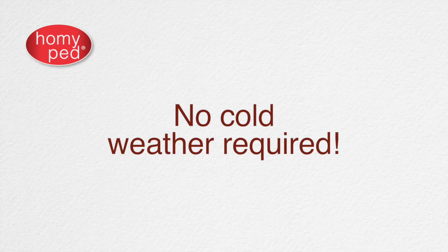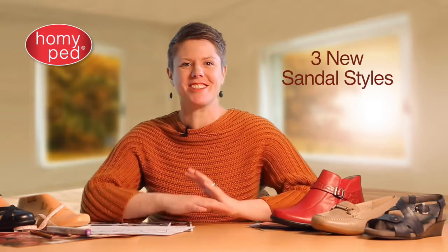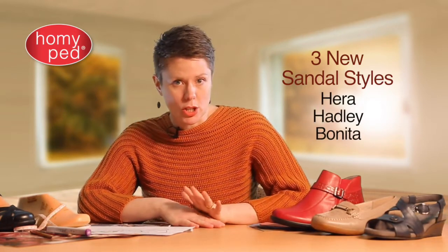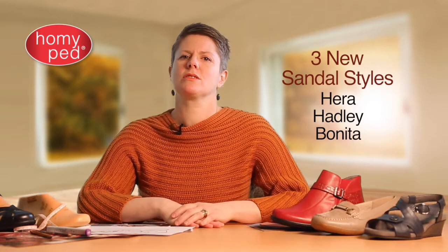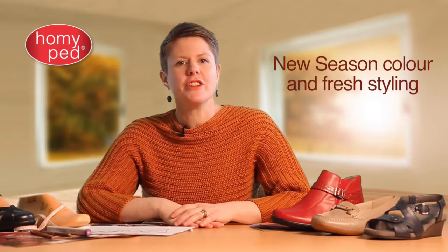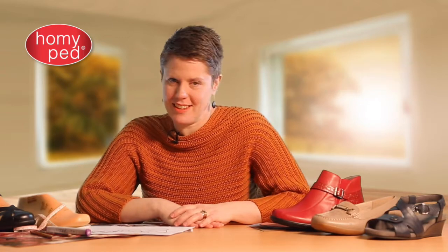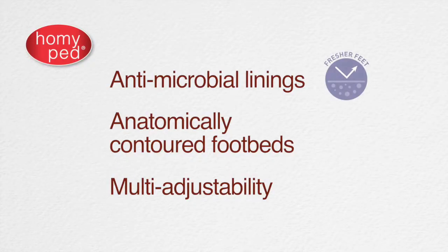A range that you can stock and sell from the very beginning of the season — no cold weather required. Our autumn is long and often warm, so Homey Ped has three new sample styles that should get the new season off to a strong start, then continue to provide consistent sales throughout the season. Each of these styles features new season color and fresh styling features that will entice your customers early in the season. We have engineered these sandals with full antimicrobial linings for fresher feet.